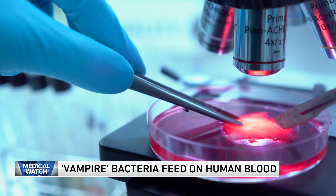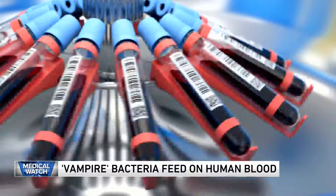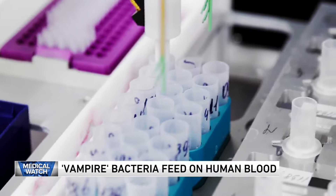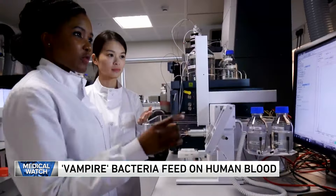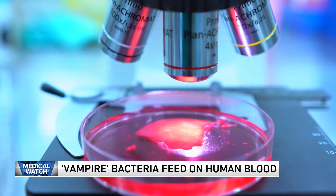Using high-powered microscopes, the researchers documented the rapid movement of bacteria toward serum in the body. The study could lead to the development of medications to treat blood infections, and more importantly, prevent the bacteria from taking hold in the first place.